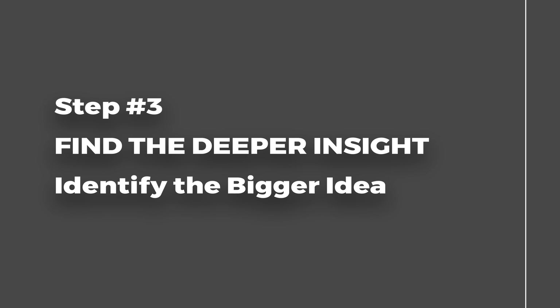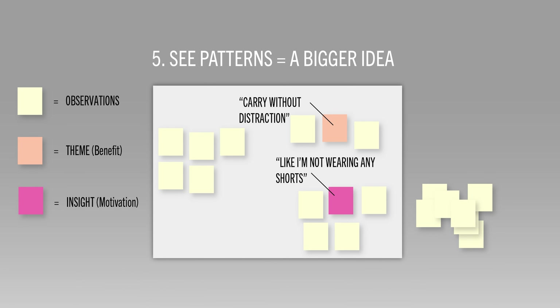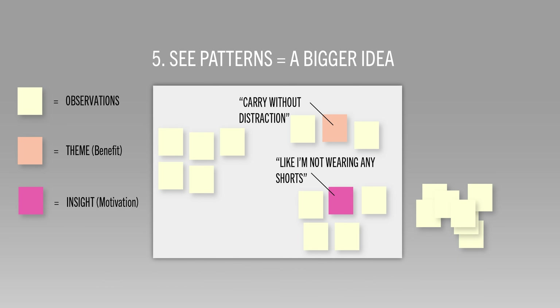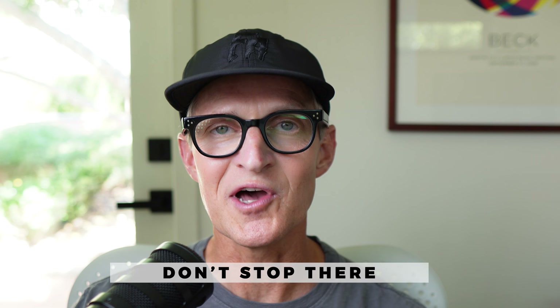Step number three: find the deeper insight and the problem statement. Which theme got the most votes? This is likely to be your deeper insight, but first let's test it. Does it speak to something deeper? Does it tap into emotion or their culture? Does it speak to their motivation? In our case, we found that 'I want to feel like I'm not wearing shorts' was the number one idea — but don't stop there.